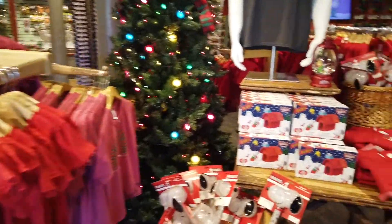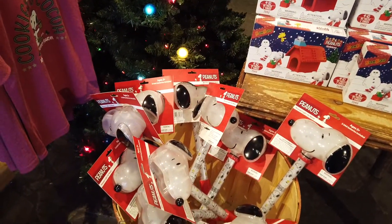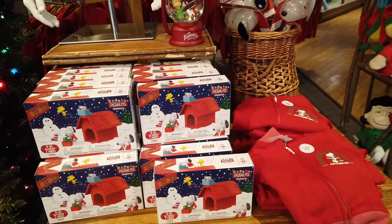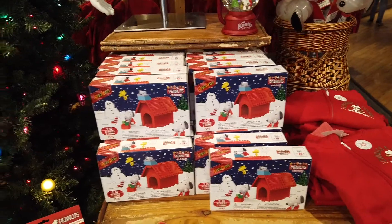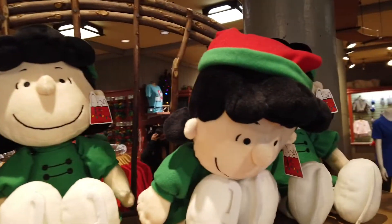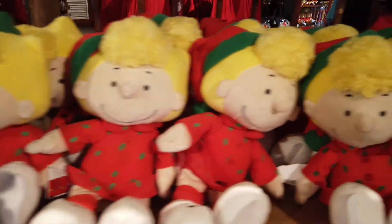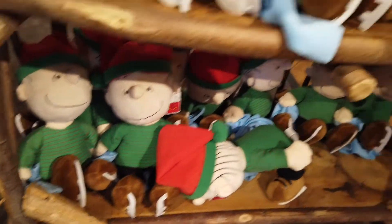Since we've started a new year, things have kind of changed. All the little Christmas Snoopys — the ones with the little red decorations — they're not here anymore. They still have some of the winter Lucys, a lot of Sallys, and Linus. They don't have any more Snoopys or Charlie Browns.